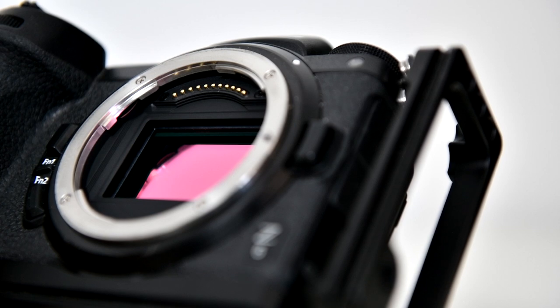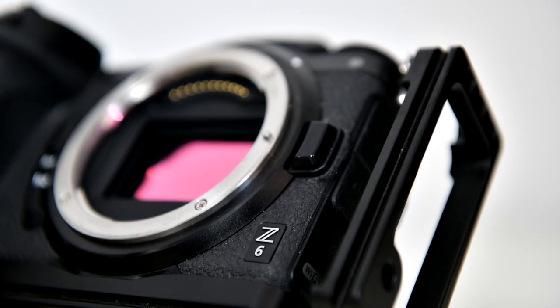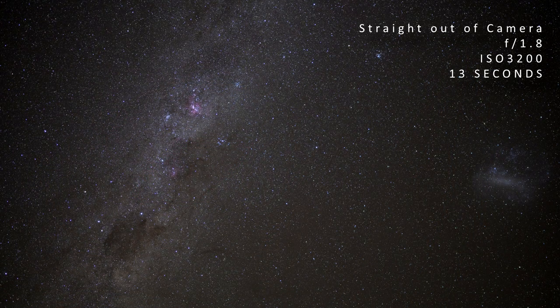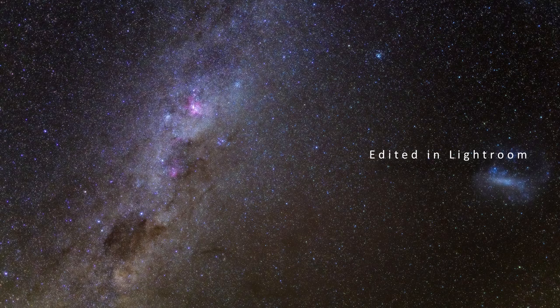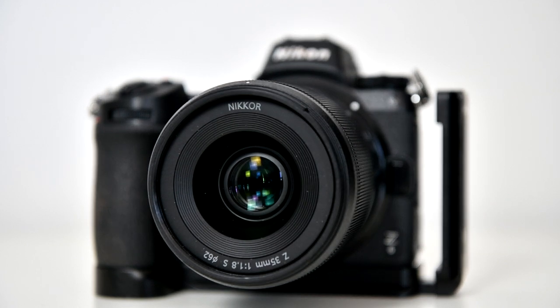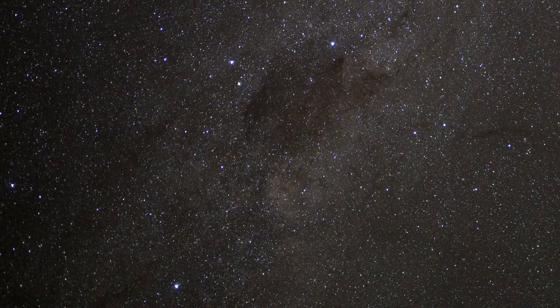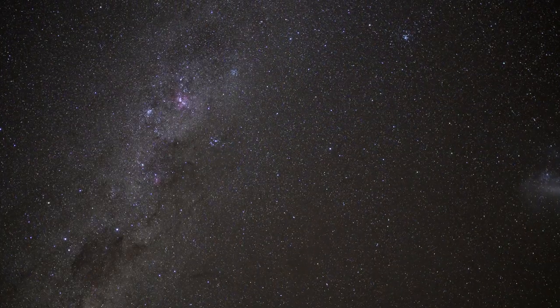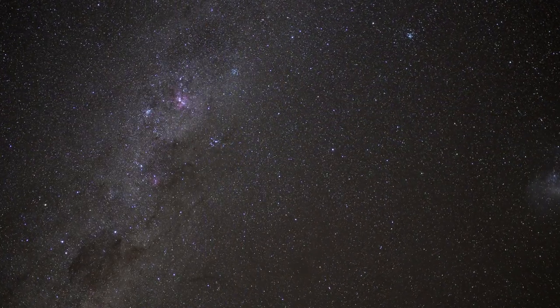I was impressed by the dynamic range and noise performance of the camera sensor. The images looked really clean straight out of the camera at ISO 3200. I shot all the images wide open at f1.8 and I was thoroughly impressed by the performance of the lens. The stars remain points of light at the corners of the frame and the entire image is tack sharp if you can hit critical focus.